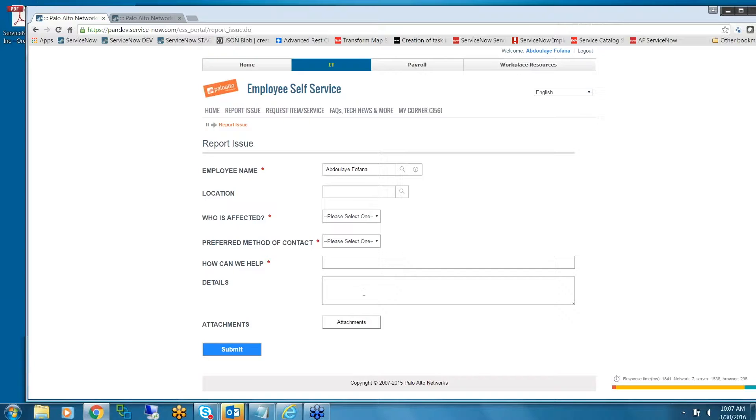How can we help — in detail and attachment. We didn't want to confuse the user with a bunch of categories and subcategories because we didn't want to force them to know IT terms, like picking whether it's an Exchange issue. So we keep it simple — they tell us what they need, and in the backend our level one service desk will work on those tickets and categorize them correctly.